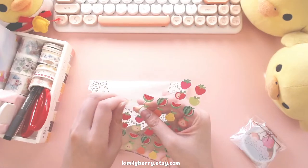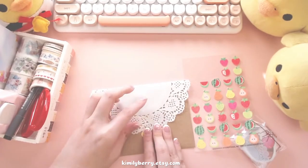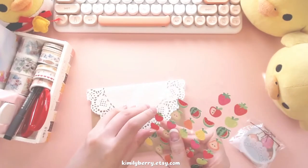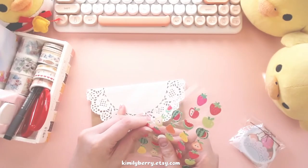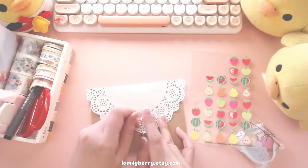I just found this sheet of fruit stickers. I decided to give you the pear and the strawberry sticker. Leave a comment down below telling me which fruit is your favorite.